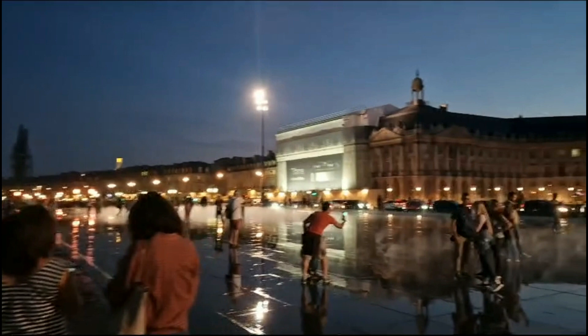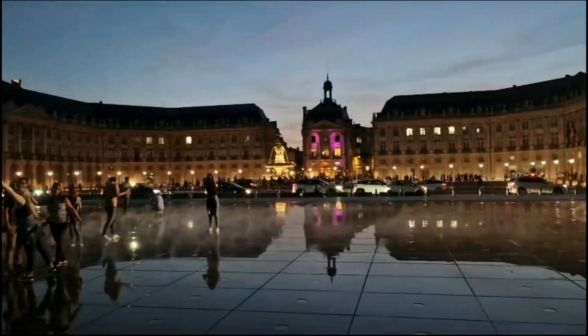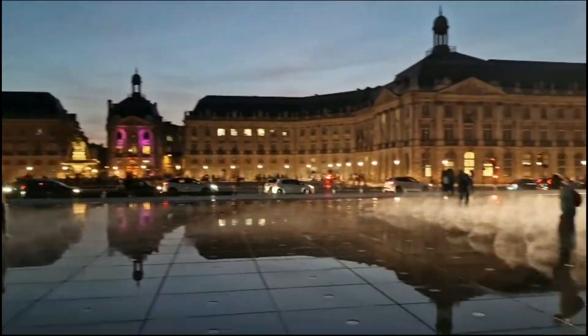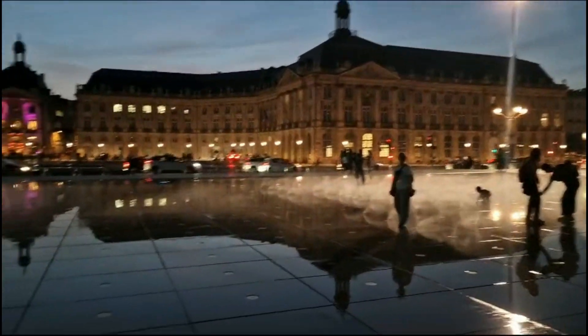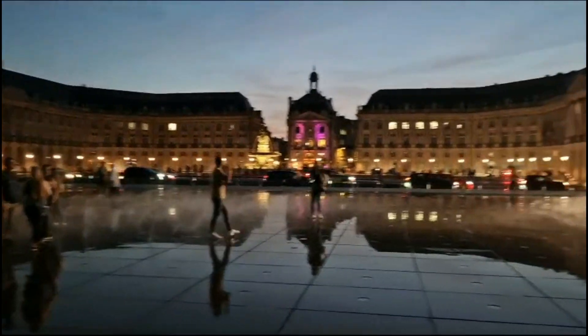We are in Bordeaux right now — it's a very beautiful city in France and I will show you around. Look at the big huge square and this is a fountain and it looks like a mirror. How beautiful!